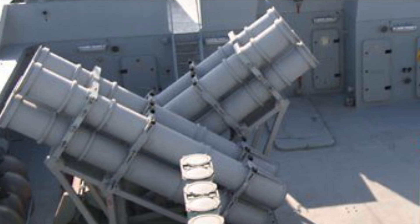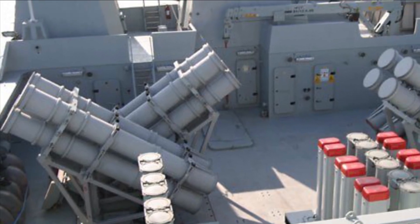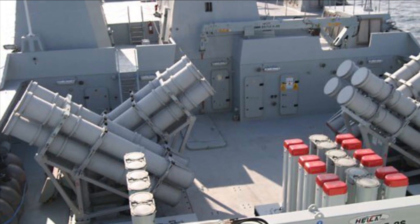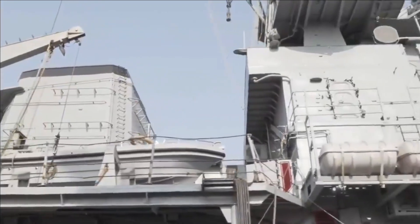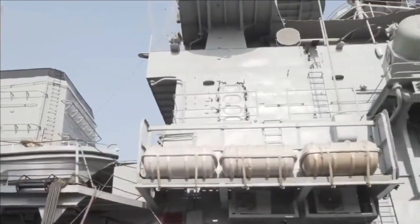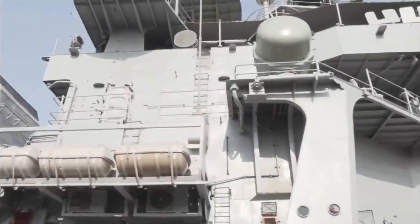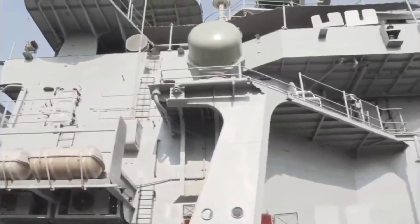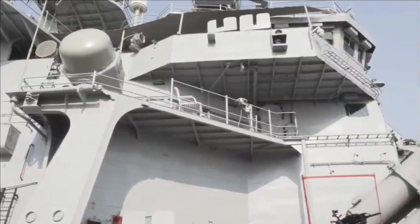This is because of the new launcher on INS Delhi. The existing 16 Kh-35E URAN missile launchers used in INS Delhi were quadruple sloped launchers, which have now been replaced with 8 BrahMos launchers. However, they are still sloped launchers rather than VLS batteries. The destroyer does have a VLS battery, which is equipped with 16 Barak-1 missiles.